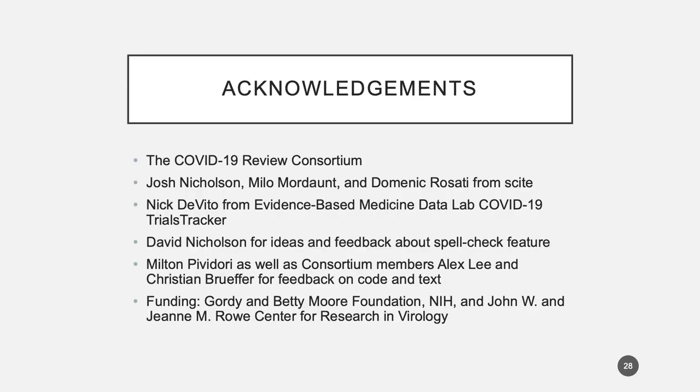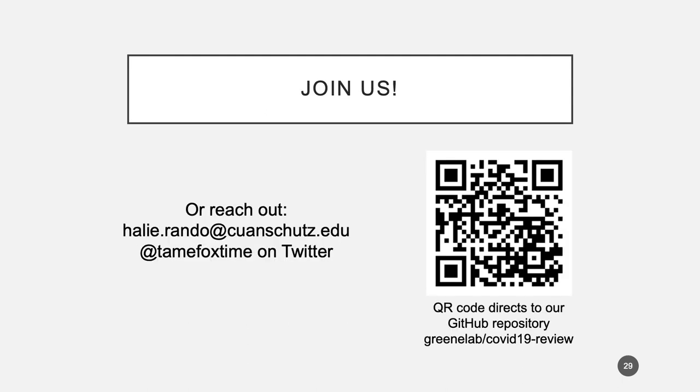In closing, I'm very grateful to all of the contributors who worked on this project. I'm happy to take questions via email or Twitter, or please just hop on and join us if you're interested. Thank you very much.